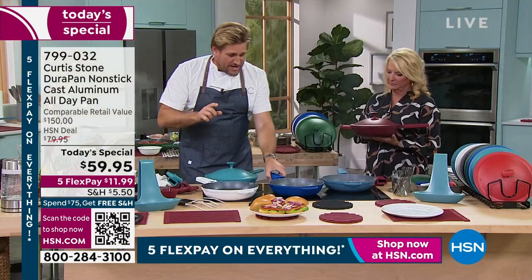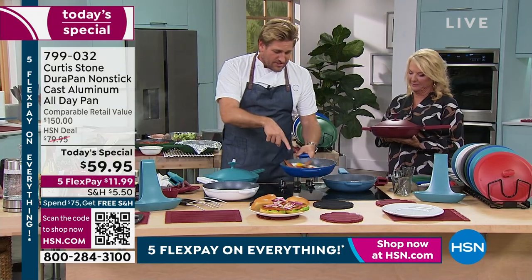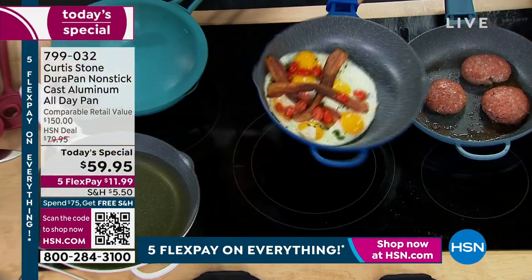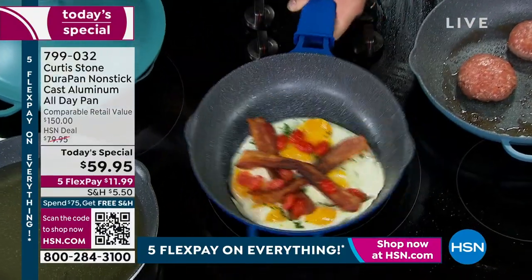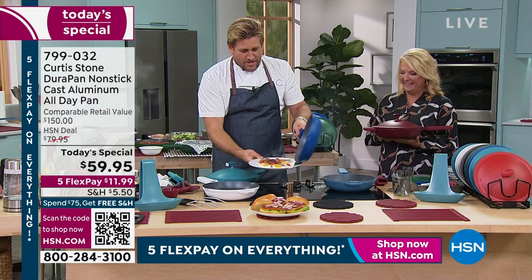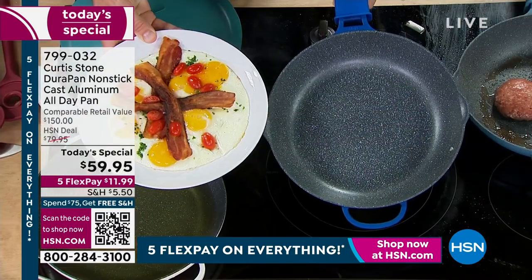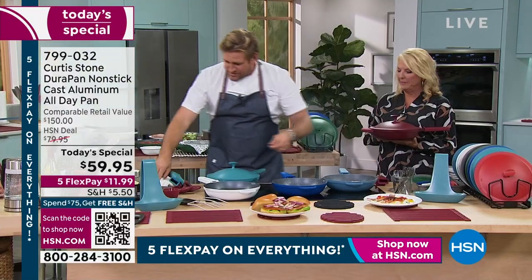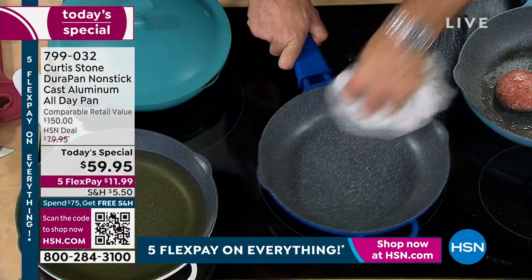Before we get into the animation, watch this. I just threw my eggs in here — a little bit of bacon, a little bit of tomato. You can see how it slides around the pan. That is your new cooking experience in DuraPan. Nothing sticks. You can use stainless steel utensils. The cleanup is this simple — you don't even need to wipe it.